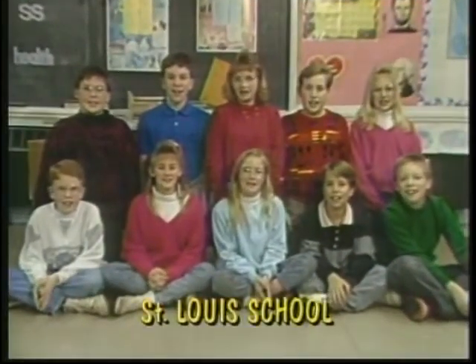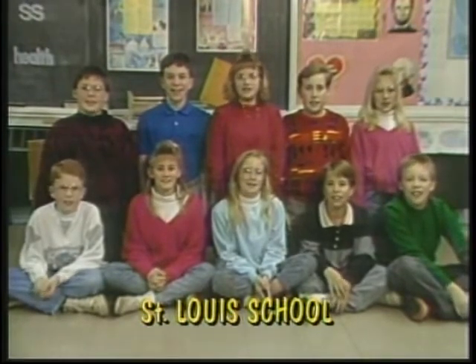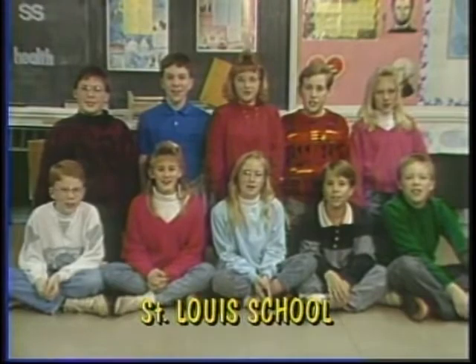We're the 6th grade class of St. Louis School, home of the Sentinels. Welcome to News 6!